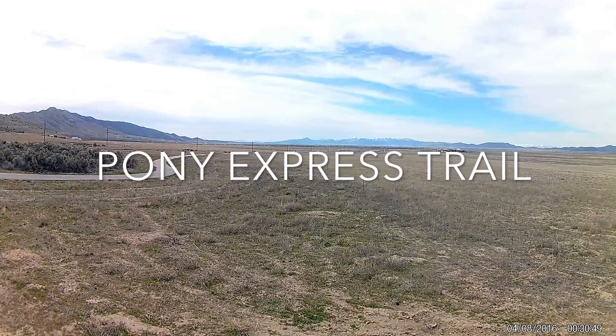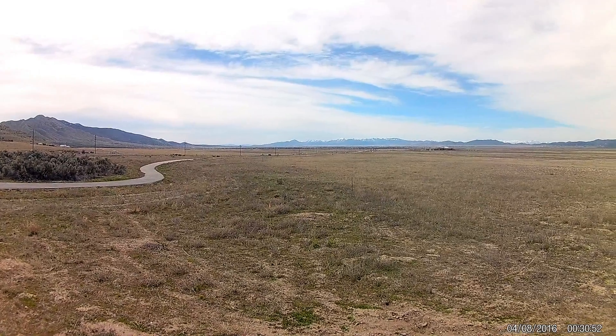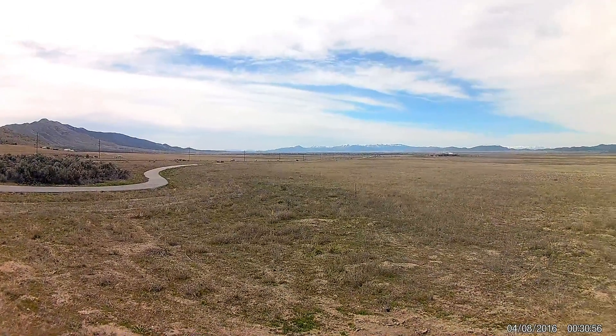So literally right next to the petroglyphs is the Pony Express Trail. I'm just adding these in the same video because they were so close to each other. Here on the left you can see that road — that is actually part of the Pony Express Trail. It'll curve out and go right and head towards Nevada and then California.